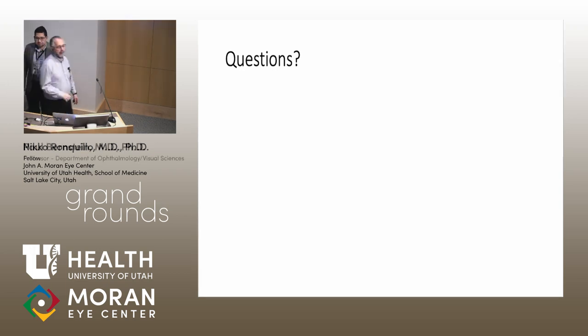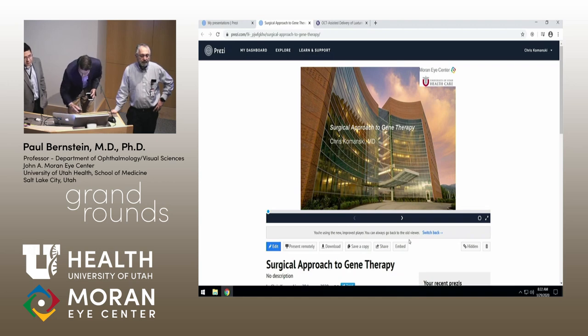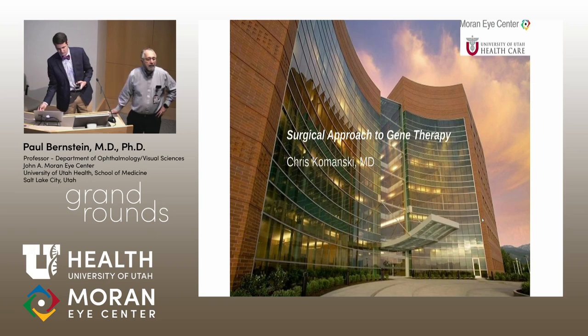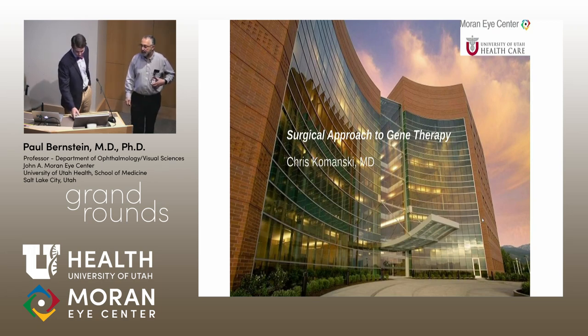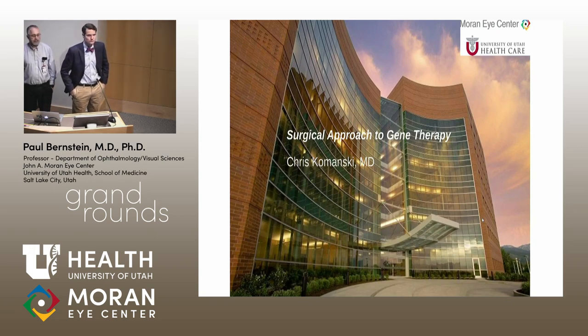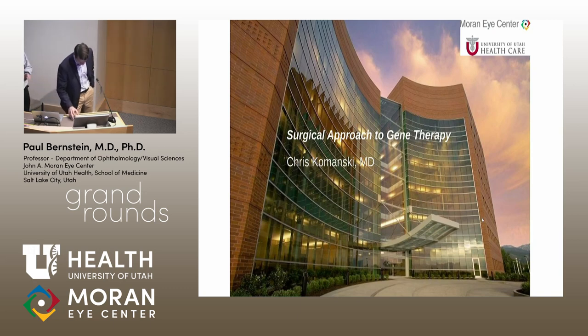A brief Q&A follows. Regarding AAV7 in AMD, it's unclear whether it targets Müller cells specifically—animal models suggest some non-specificity, but this is hard to confirm in human trials. Regarding cell biology: retinal cells are terminally differentiated and non-replicating, so introduced gene therapy stays within them. The Luxterna trial shows effects lasting up to four years. Niko will remain available for further questions. Chris will next discuss surgical approaches to gene therapy.